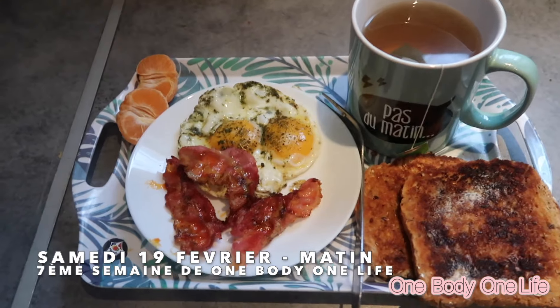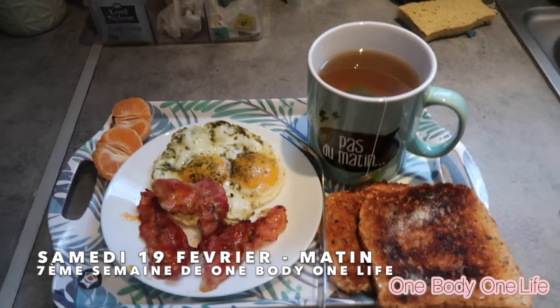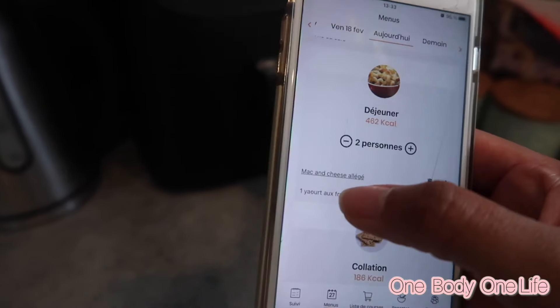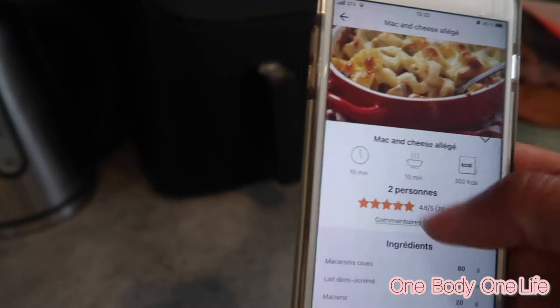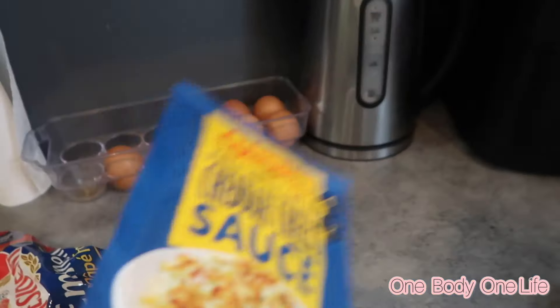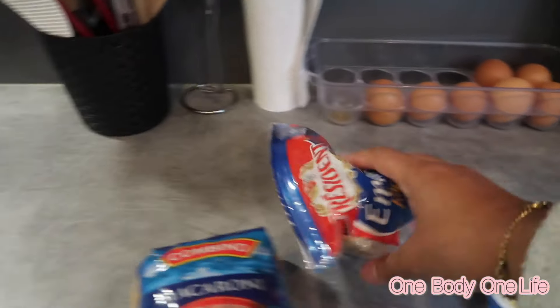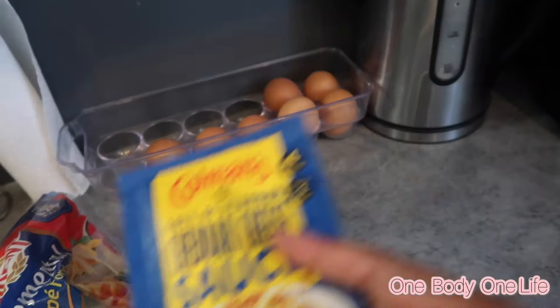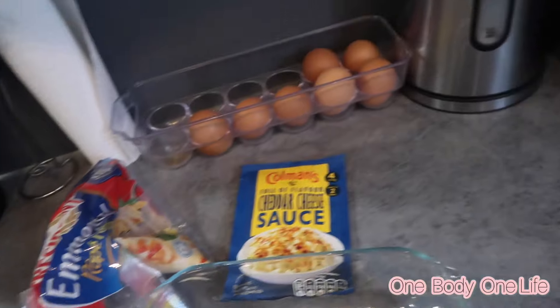Voilà le petit-déjeuner de samedi 19 février — bon appétit ! Pour ce midi, j'ai choisi une recette qui rentre dans les calories : 350 calories normalement. Il faut 80g de macaroni pour deux. Comme je n'ai pas de fromage cheddar, je vais utiliser ce que j'ai. Au niveau calories c'est 332 calories — ça devrait le faire. C'est le plat qui va au four, je vais suivre la recette.